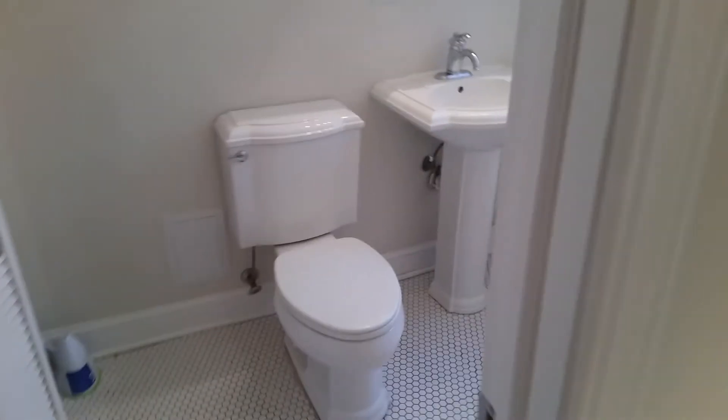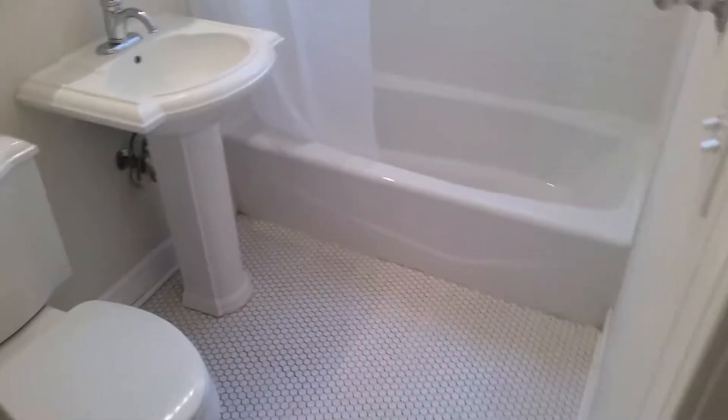I'll show you the bathroom — the tiling works really nice in here, it looks like it was all just redone. Cool medicine cabinet, and the best part: in-unit washer and dryer.